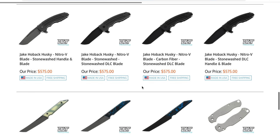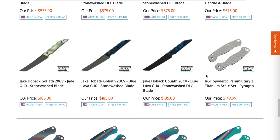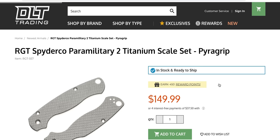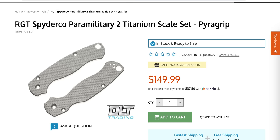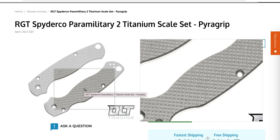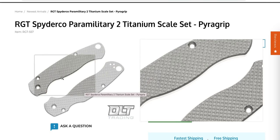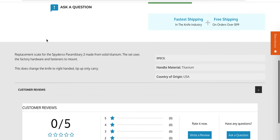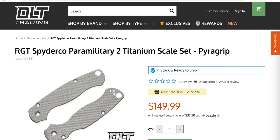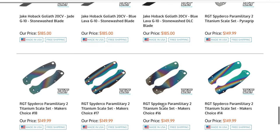Nitro V — weird steel choice. I mean, Nitro V is fine, it's just an interesting steel choice. These look awesome — textured titanium scales for the Spyderco PM2. Pyrogrip. Those are beautiful — very nice. I'm sure somebody will grab those if they know they're there.